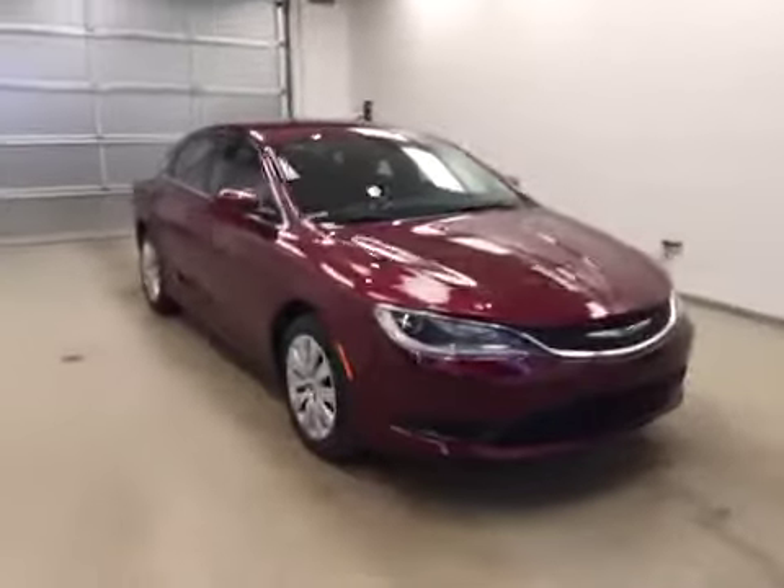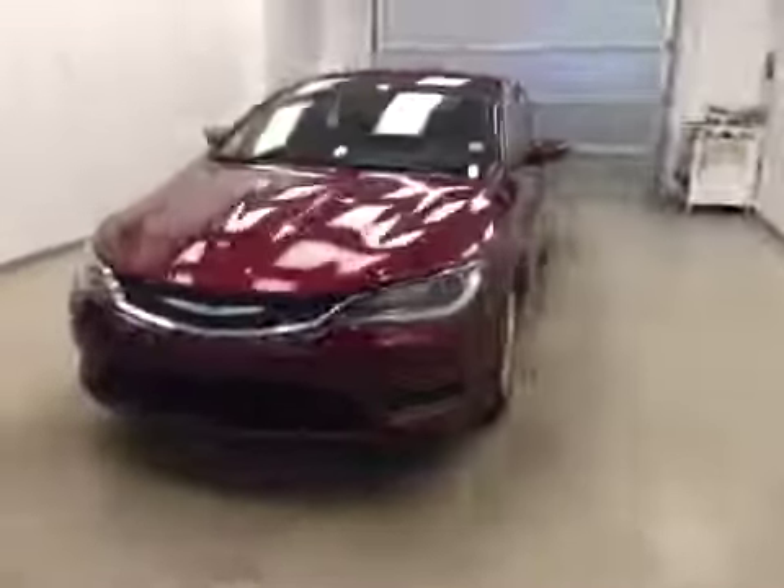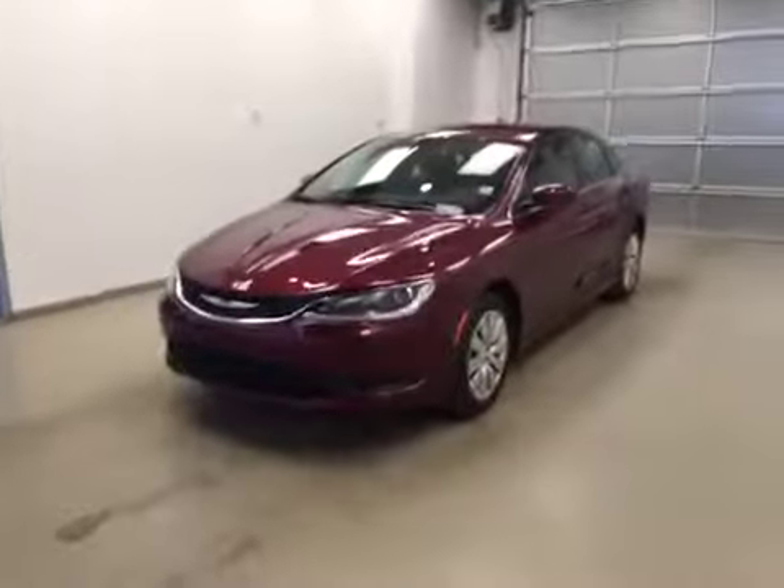Once again this is stock number A51222 on a 2015 Chrysler 200 LX and our exterior color is velvet red.